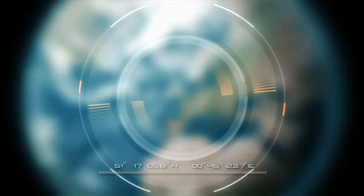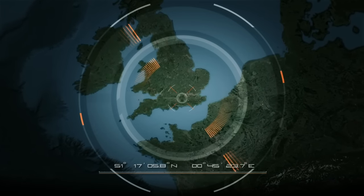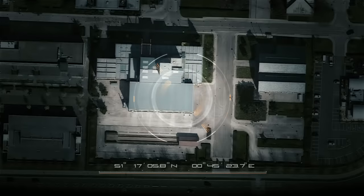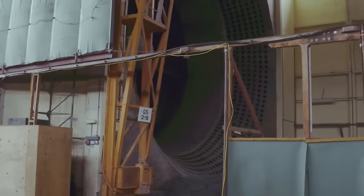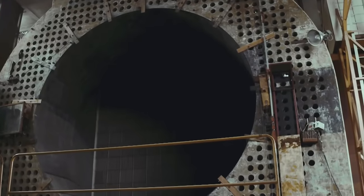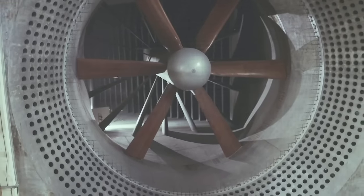Just outside London is a corrugated iron and concrete building. It stands amongst the scattered offices and workshops of an unremarkable industrial estate. Would you expect to find mysterious equipment and enormous wooden devices almost within arm's reach of ordinary people, ordinary houses? It was really astonishing.